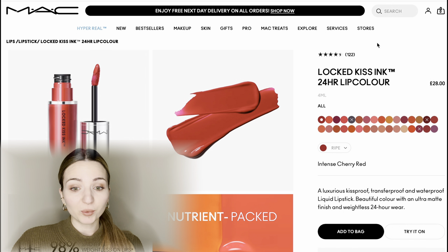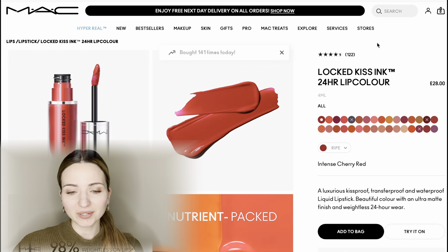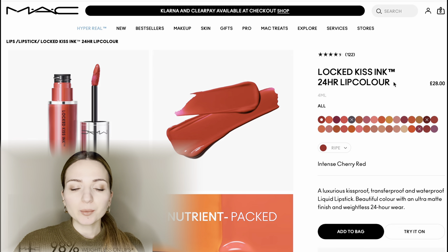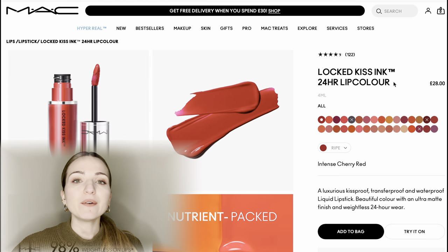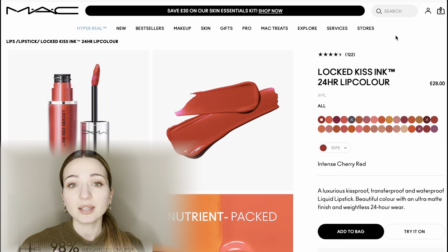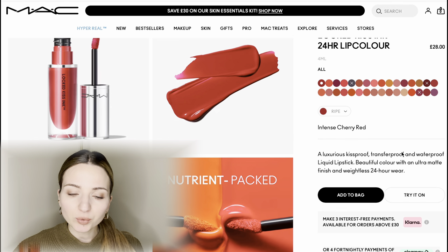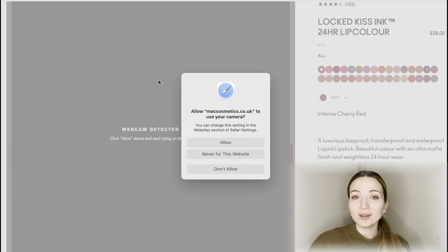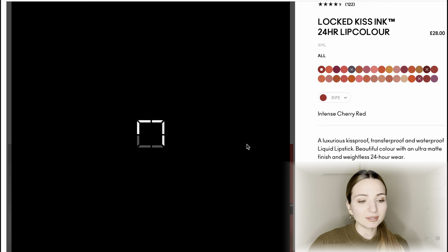The variety of colors they offer is amazing and I think we'll find it difficult to select only one. What's great about MAC — and I'm sure many brands do this too — is that you have the opportunity to try on products in a virtual environment. There's an option to try it on and we'll see how different colors look on our face. It's loading, let's have a look.